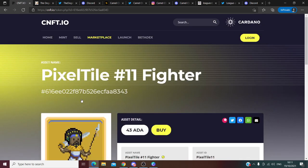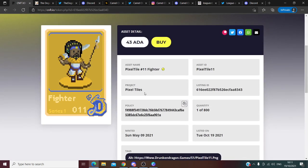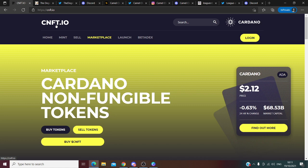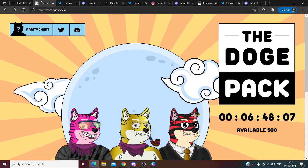Another example of an NFT that's bought for 8 Cardano and right now it's selling for 43 Cardano — just so you understand the potential and what's happening with all this. You can open your account on cnft after you want to sell your NFTs. All the links are below. So let's start with this video.